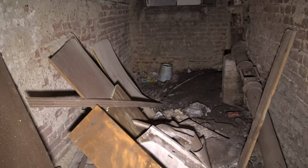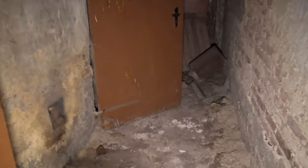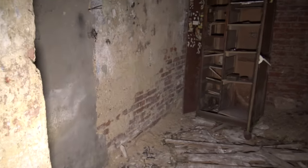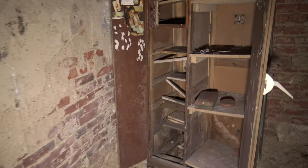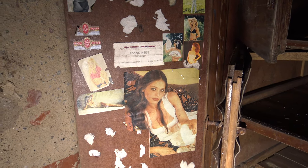Der Zugang war recht schwierig, alles war mit Vegetation zugewildert und wir hatten sichtlich Probleme, hier auf das Grundstück überhaupt draufzukommen. Aber es sollte sich hinterher lohnen und ich denke, wir haben hier doch das eine oder andere interessante filmen können. Auf dem Grundstück befinden sich neben der Villa auch noch ein, zwei Nebengebäude. Die waren aber schlichtweg uninteressant, da war alles nur noch Rohbau. Vom Rest des Grundstücks konnten wir leider nichts sehen – es war einfach alles zugewildert, pure Vegetation.